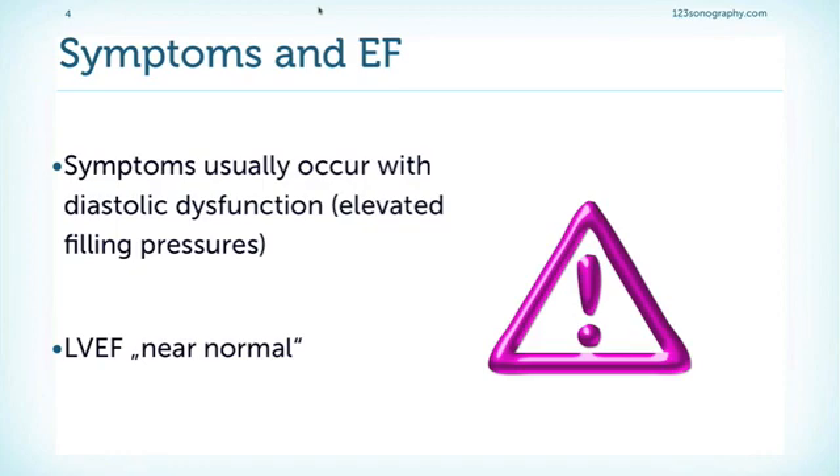Symptoms usually occur when diastolic dysfunction occurs — in other words, when left atrial filling pressure rises, this is when patients become symptomatic. Also keep in mind that these patients should have a hyperdynamic left ventricular function simply because they have volume overload. So if they reach a near-normal or normal left ventricular function, this can already mean that left ventricular function has deteriorated.